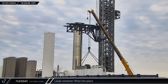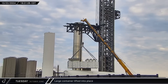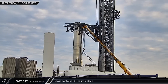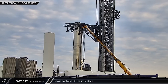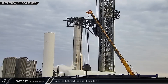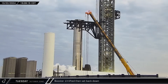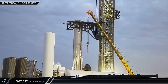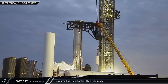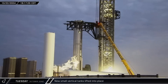Early that evening, the large white container that was delivered earlier was lifted again. The container now had some HVAC equipment installed on its roof and was moved between the last two horizontal tanks in the farm. At 7 p.m., Mechazilla lifted Booster 13 off its transport stand briefly before lowering it back down again. The two small white vertical tanks that arrived earlier in the day were lifted one after the other and installed near the area where the new white container had been placed.